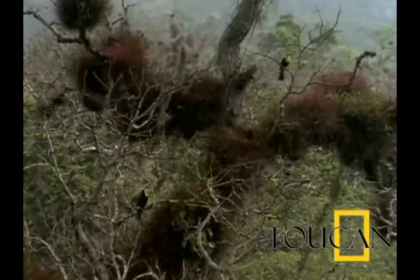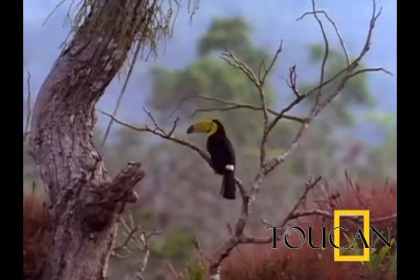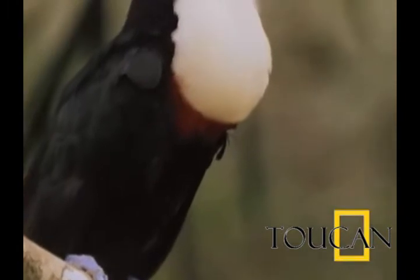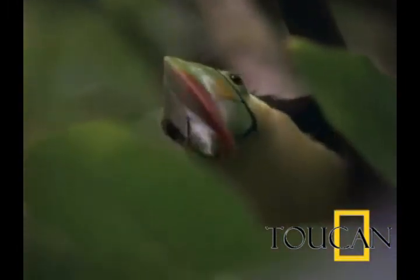Toucans get their name from the Tucano, given to them by the Tupi Indians of Brazil. The largest species, the toco toucan, is about 25 inches long. The smallest toucan is the Aracari toucanet, which is only about 14 inches long. Toucans have the largest bill of any toucan species.